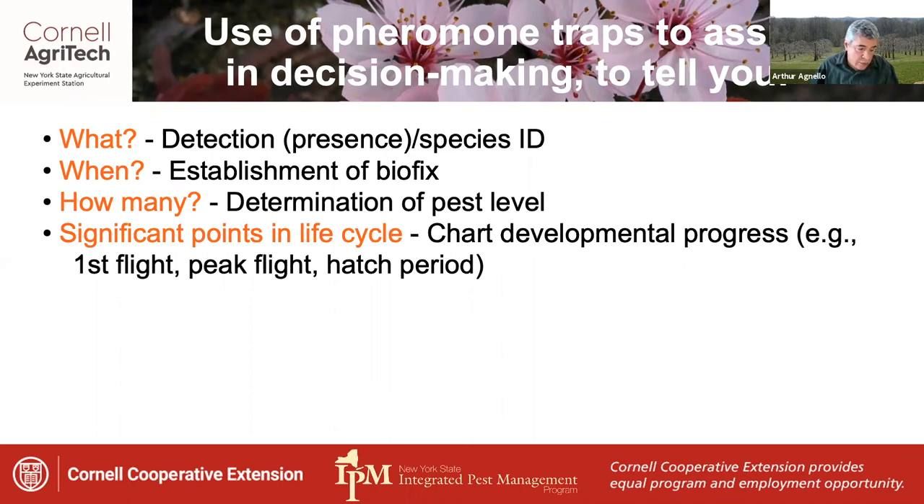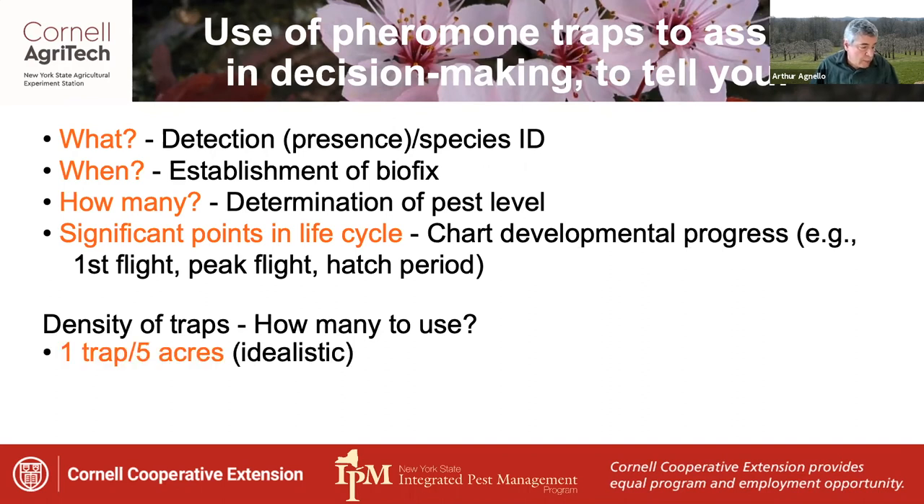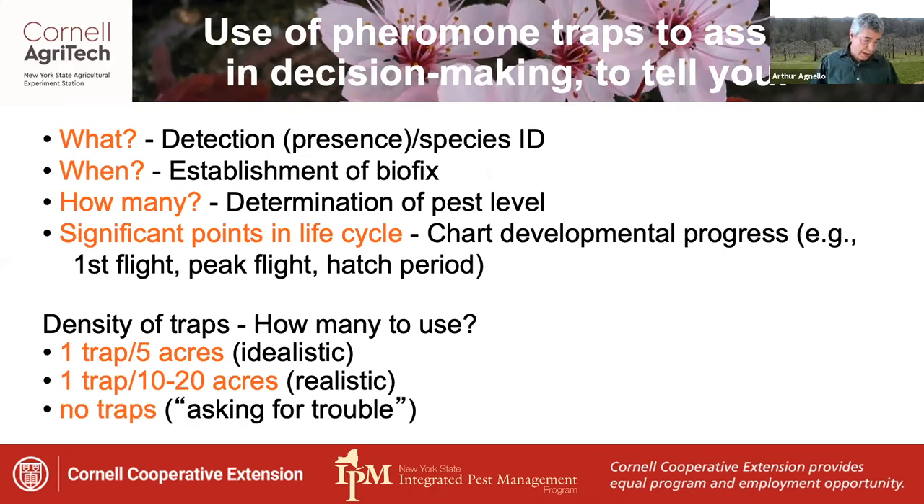Trapping also permits identifying significant points in the life cycle, such as first flight, peak flight, and hatch period. As for how many traps to use, one trap per five acres is useful for research but probably not practical for most growers. A more realistic target might be one trap for every 10 to 20 acres, but no traps is definitely asking for trouble.